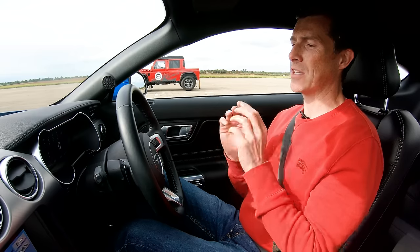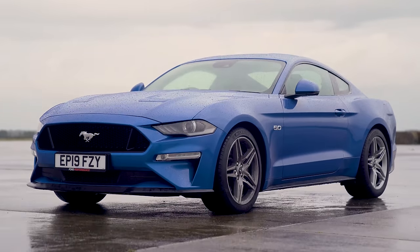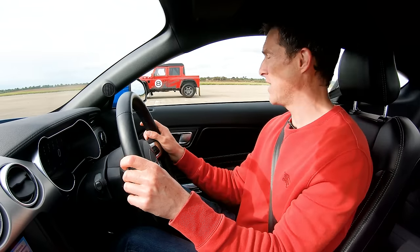Am I going to struggle to launch this? Because this thing doesn't have launch control, even though the manual version of the Mustang does — how odd. It does have a drag mode though, so that might help. This thing weighs 1.7 tonnes, so not really any weight advantage over the Bowler. Let's just crack on with the race.